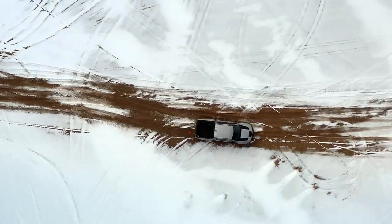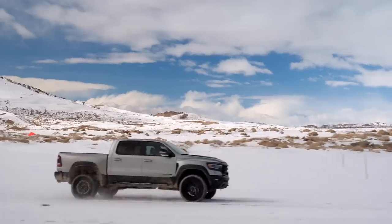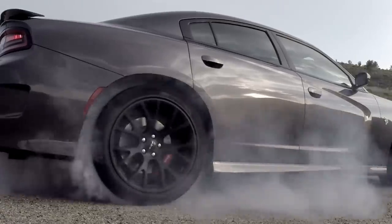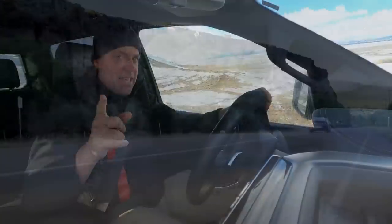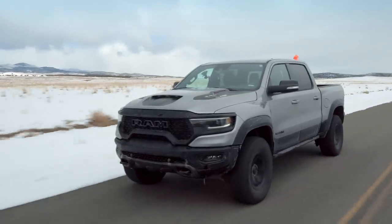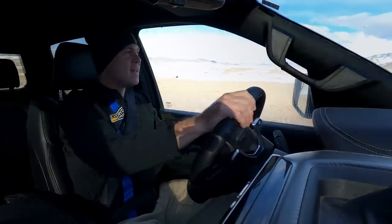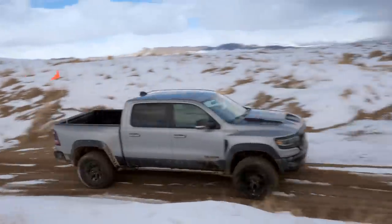This has the same 6.2-liter supercharged motor that you find in all of the Hellcat products, now shoved into a pickup. Of course, pickups are plenty big enough to handle that. Its purpose here is a little different than the Hellcats, which are designed for smoky burnouts. This is a 702 horsepower engine with 650 pound-feet of torque, and the supercharger indeed has the Hellcat logo on there. This is one hell of a star-spangled grand finale before pickup trucks go all electric.